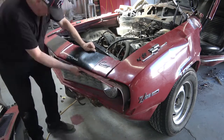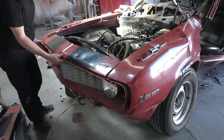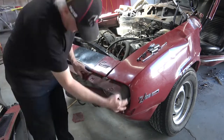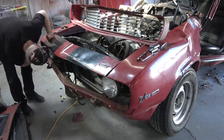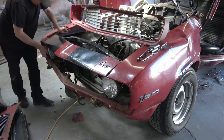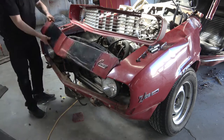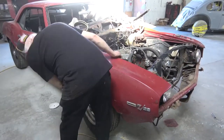The passenger side fender is undamaged but it's got rust in it, so we're going to replace both front fenders on the car. It's kind of a long, tedious process, but we're trying to get the whole front end of the car apart so that we can get the car up on the lift and remove the front subframe and engine and then the rear end — and then we can start doing the bodywork.